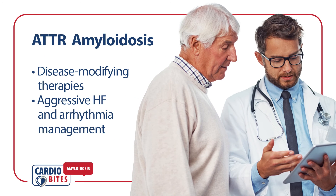In summary, several disease-modifying therapies have emerged for ATTR amyloidosis. A future presentation will discuss therapies in development. Aggressive heart failure and arrhythmia management are also important tenets of ATTR-CM management.